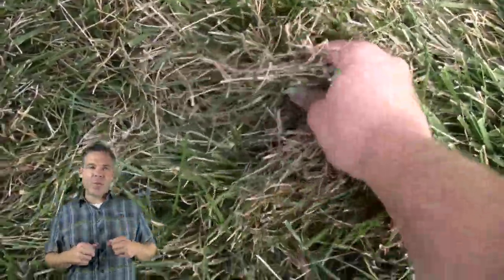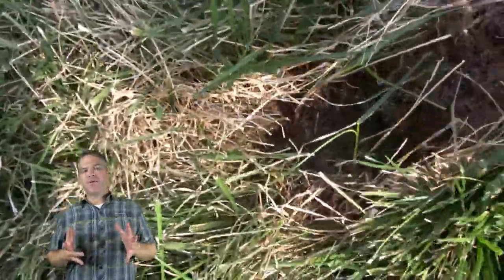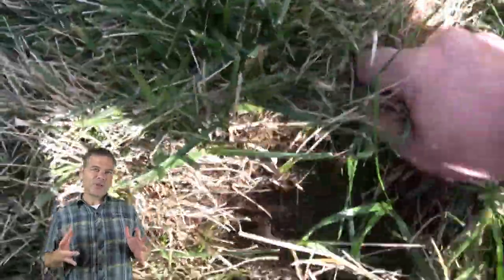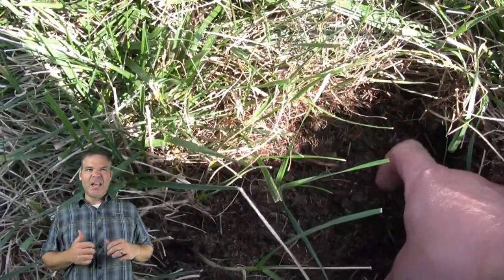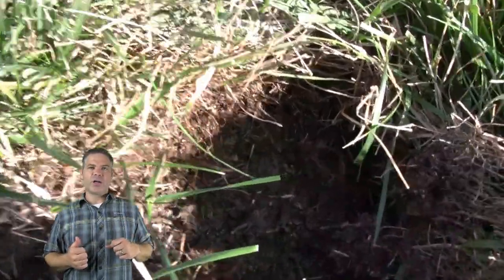I get sod webworm every year in my tall fescue lawn, but they don't cause enough damage for me to treat. I practice integrated pest management, which basically says if I don't think they're going to cause major damage to my desirable crop — which in this case is grass — I let them go. My lawn is pretty vigorous anyway and it kind of grows through any of the issues that sod webworms cause.